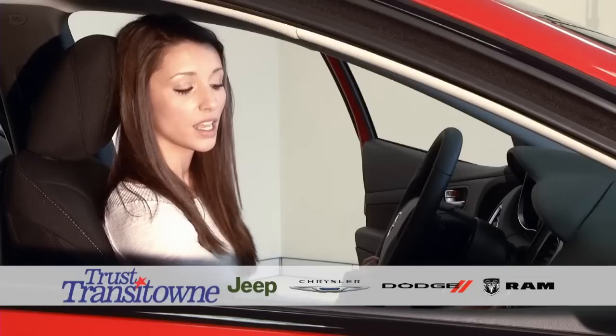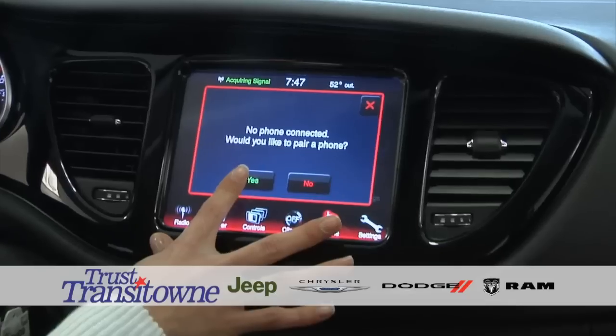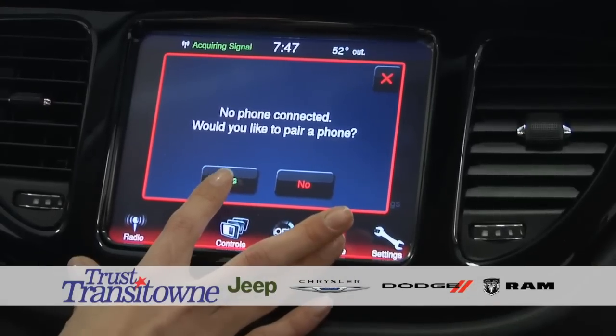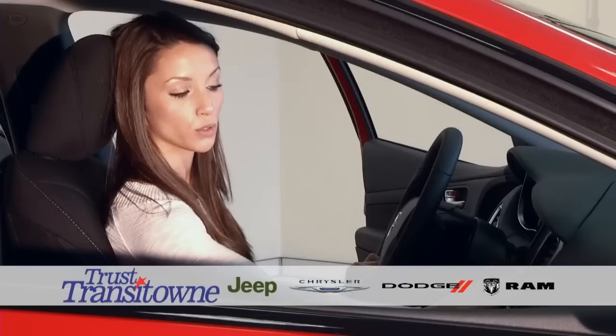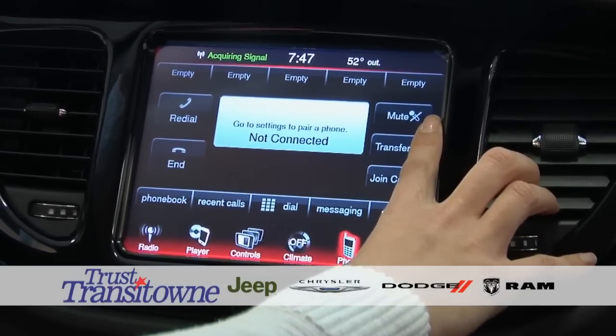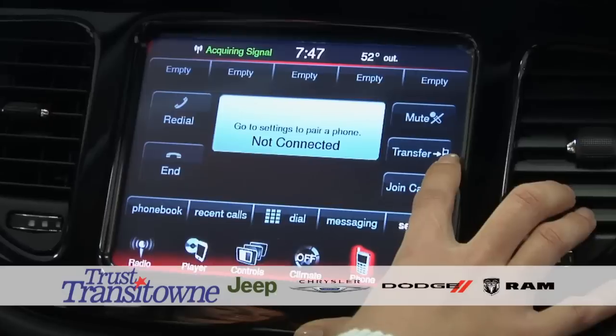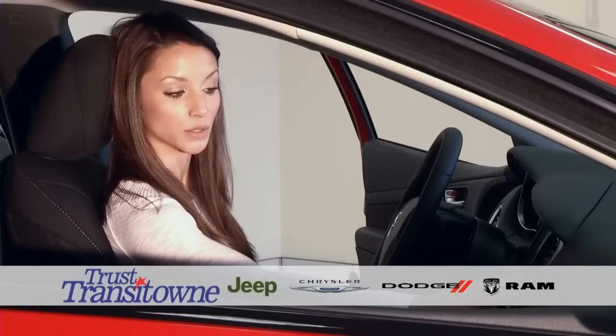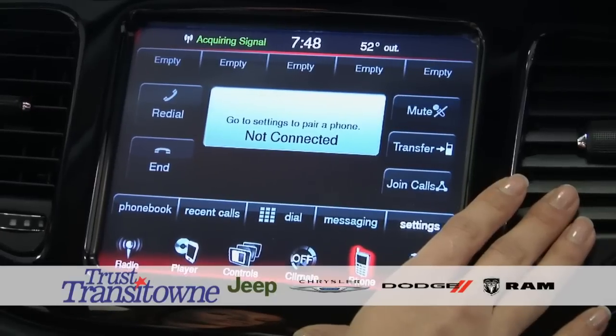Phone is right here. If you want to pair a phone, press Yes, get into your phone, hit Bluetooth, and pair on your phone by saying yes — and yes on here. For your controls, you have Mute, which will mute the microphone built into the rear view mirror. You also have a Transfer button, which sends the call directly to your cell phone as opposed to coming out of the vehicle's speakers, in case you want a private conversation.